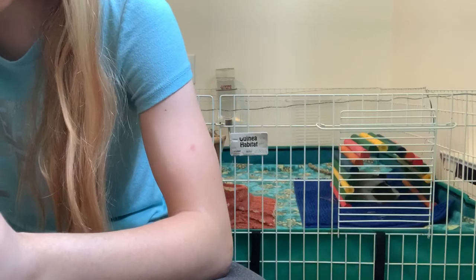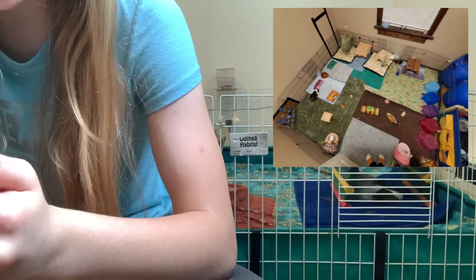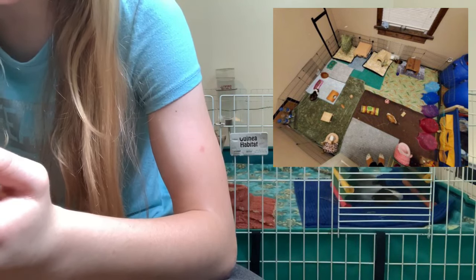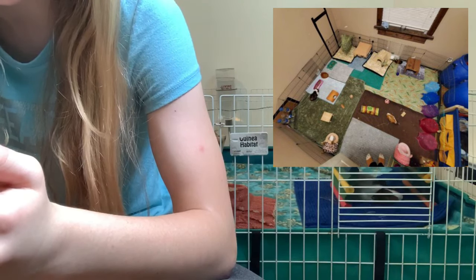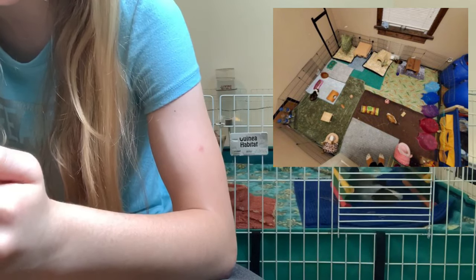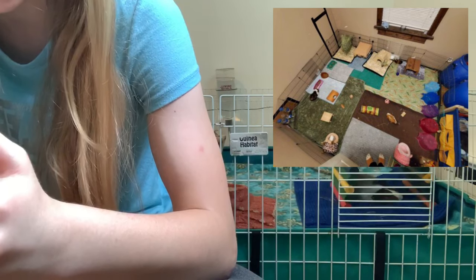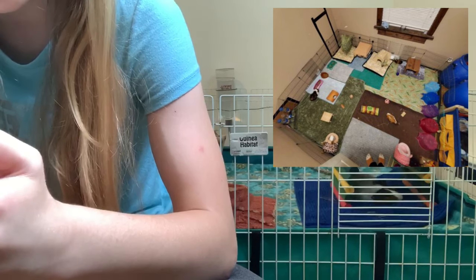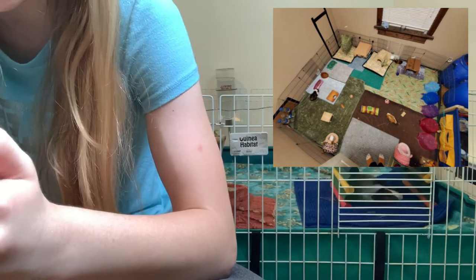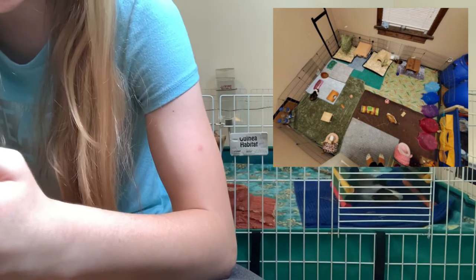The next cage is from Box Frost. They sent a cage photo from a couple weeks ago — they don't have a picture of the current setup, but the only difference is they now have fleece hideys. This is for their five female pigs. The cage is absolutely huge, I love it, and I love all the colorful hides on the side. They have fleece bedding, two hay racks, tons of hides, tons of floor space, water bottles, food dishes, and toys.